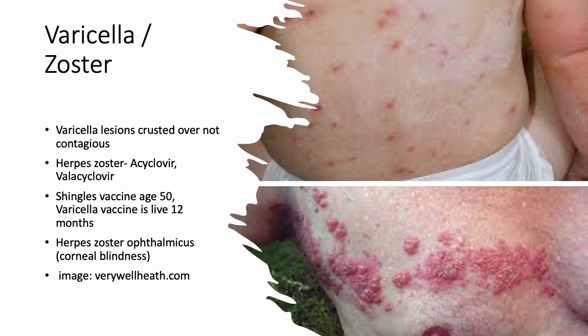The shingles vaccine — Shingrix — can be started at age 50 for older adults who have had chicken pox. One important thing to watch for is herpes zoster near the eye, which can cause permanent blindness. That is an emergency if you see an outbreak near the face or eye.